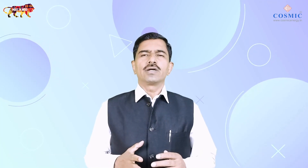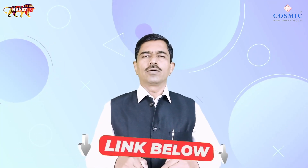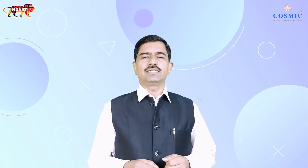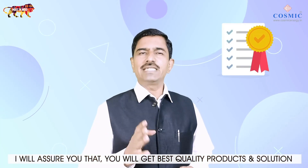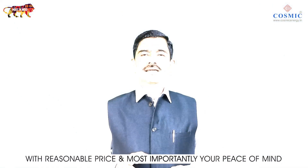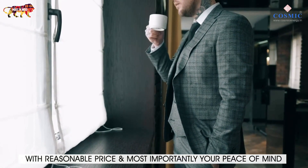If you want to know more, click on the link below and provide us your details. We will be at your service for a one-to-one discussion. I will assure you that you will get the best quality products and solution with a reasonable price and, most importantly, your peace of mind.